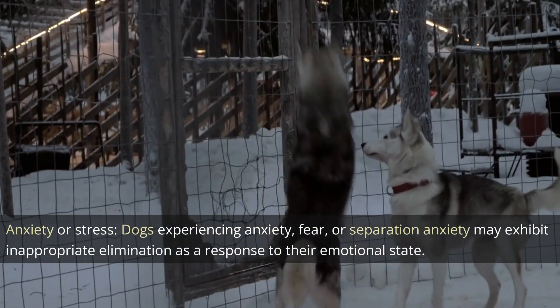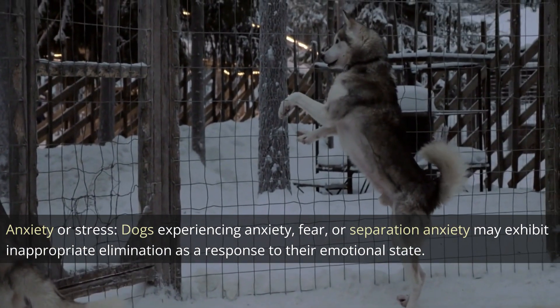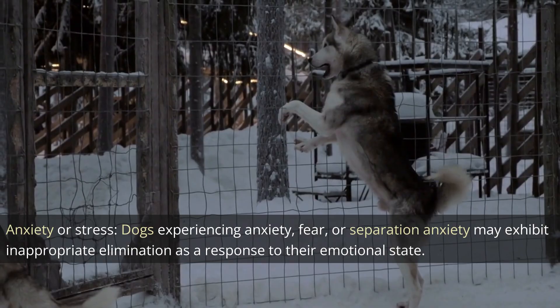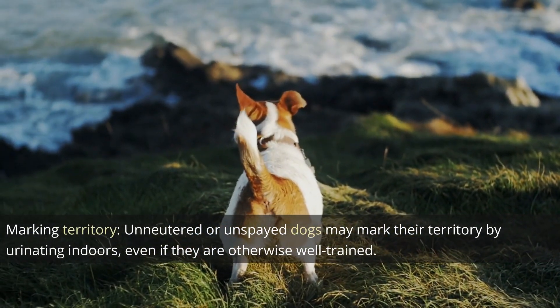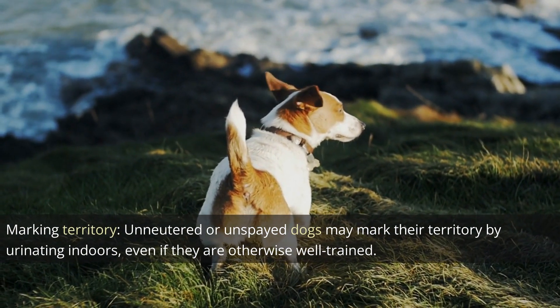Anxiety or stress: dogs experiencing anxiety, fear, or separation anxiety may exhibit inappropriate elimination as a response to their emotional state. Marking territory: an unneutered or unspayed dog may mark their territory by urinating indoors, even if they are otherwise well trained.